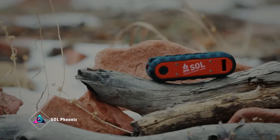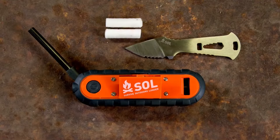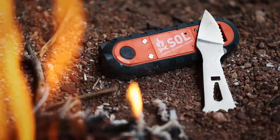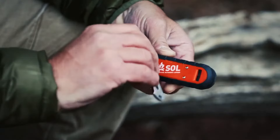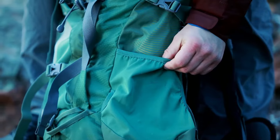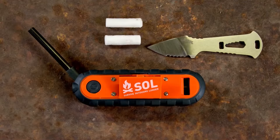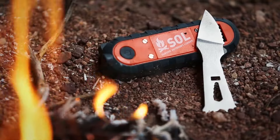Sol Phoenix: In the world of survival tools, the Survive Outdoors Longer Sol Phoenix stands out for its compact design. This pocket knife-sized multi-tool redefines survival gear with eight essential functions, including a retractable flint for fire starting, a fixed blade knife, bottle opener, wrench, and screwdriver. The waterproof tinder compartment ensures dry fire-starting materials, while an integrated LED light and belt clip provide illumination and versatile attachment options. The built-in whistle enhances safety by enabling effective signaling for help. Priced at just $28.